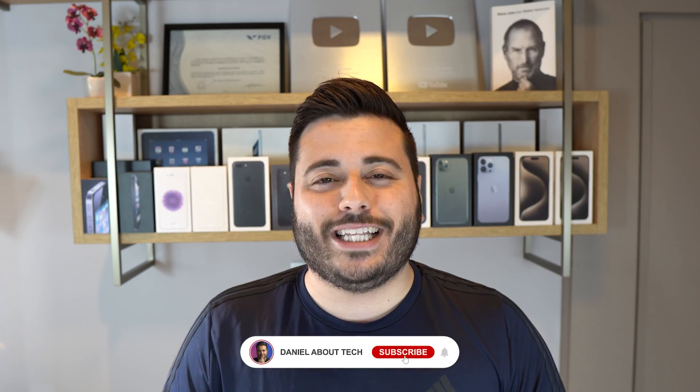How is it going everybody? You're watching Denobal Tech and today I'm going to explain why you have to watch this video before updating to iOS 18. Just like every other major annual software update, there are a few things you have to consider and keep in mind before updating your iPhone.